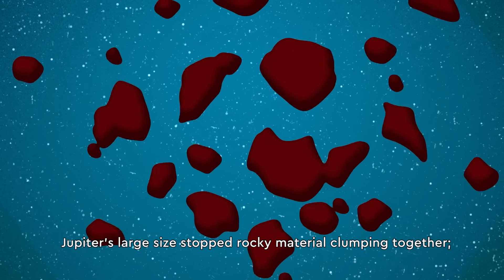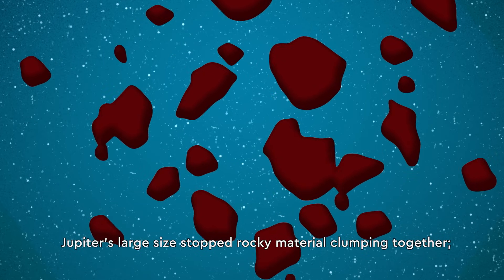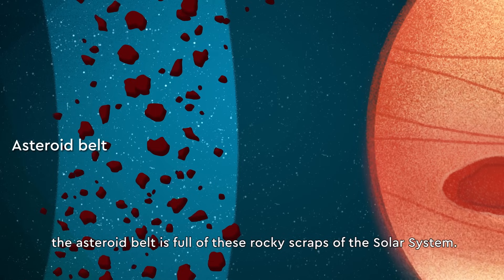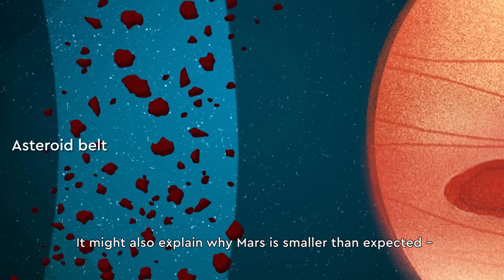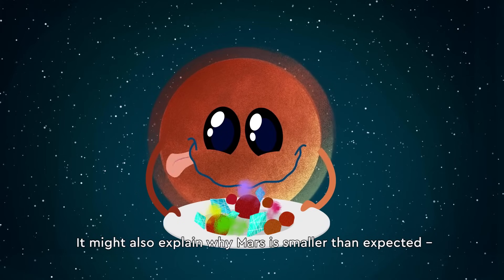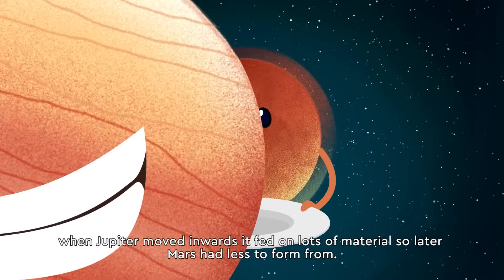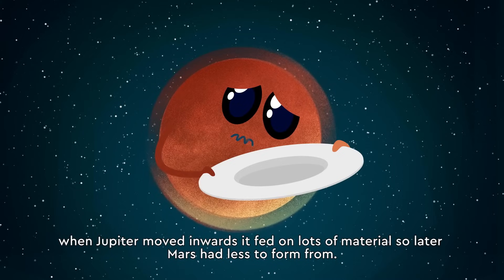Jupiter's large size stopped rocky material clumping together. The asteroid belt is full of these rocky scraps of the solar system. It might also explain why Mars is smaller than expected — when Jupiter moved inwards, it fed on lots of material, so later Mars had less to form from.